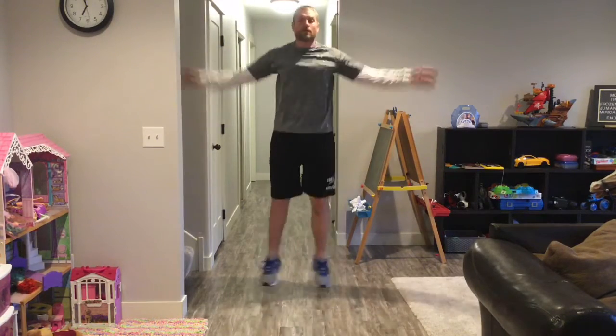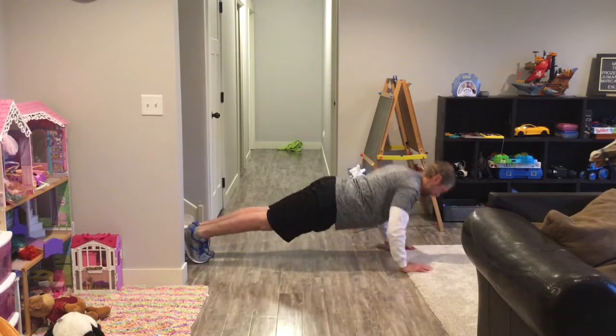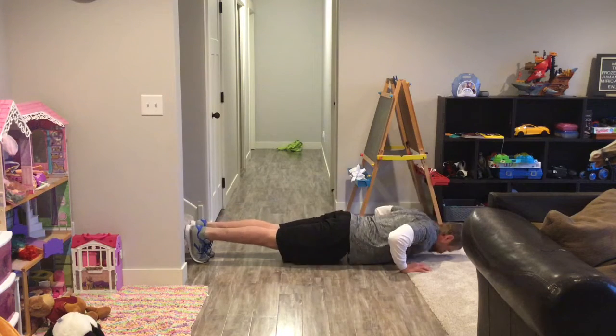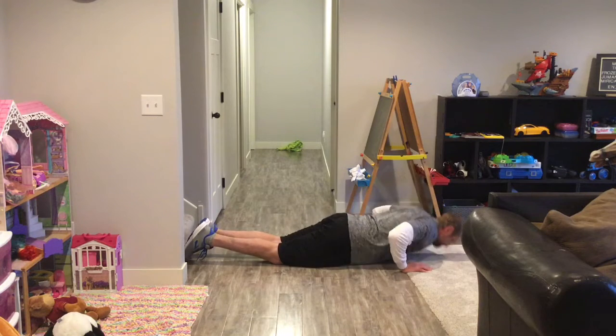After a short break, your second exercise is push-ups on your toes and hands, or your knees and hands. Either way, but not both. Keep your hands directly beneath your shoulders.